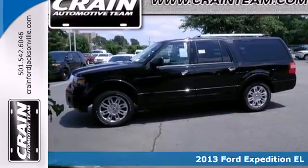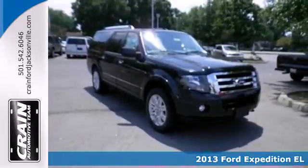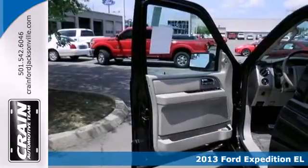Here's a 2013 Ford Expedition. Few passenger vehicles built today can match the towing capability of this Expedition.